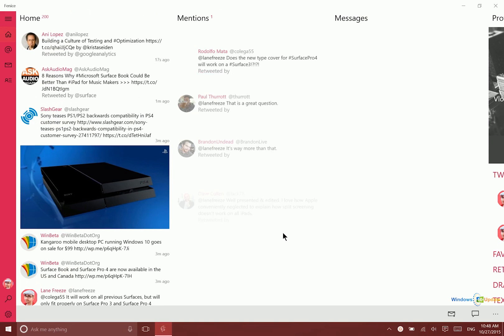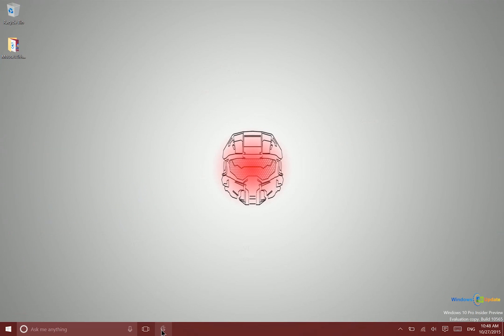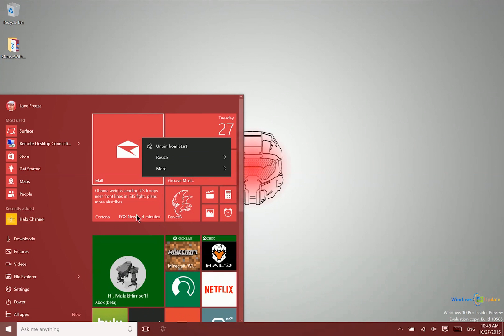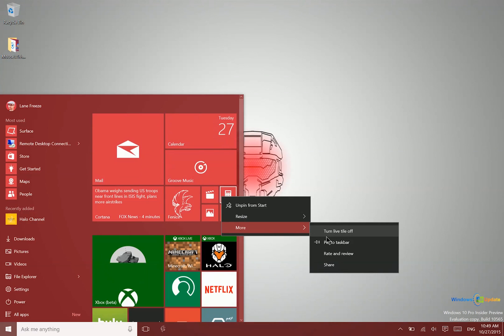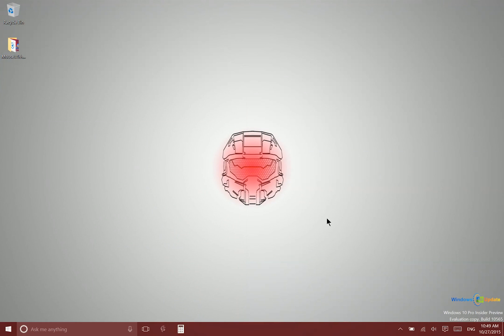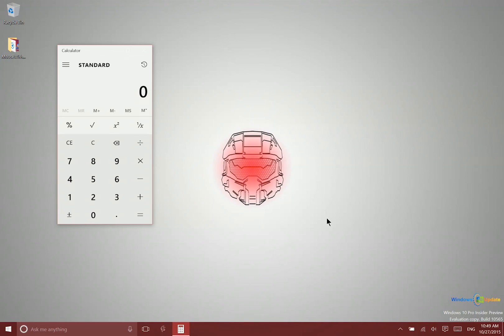The way that I did that was I held down the Windows key and pressed the number one on my keyboard. That is because this is the first app pinned to my taskbar. Now if I pin another one — let's pin the calculator here — if I hold down the Windows key and press 2, it instantly launches the calculator.